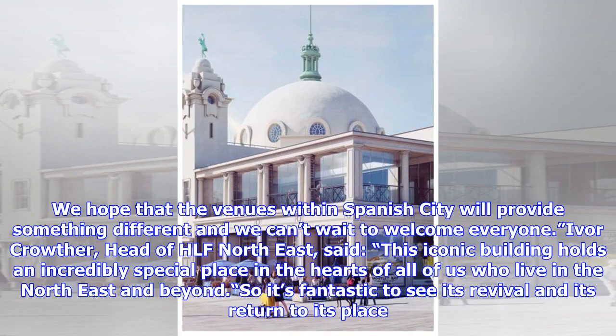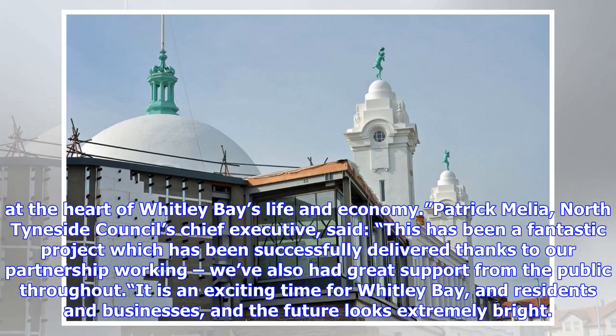We hope that the venues within Spanish City will provide something different and we can't wait to welcome everyone. Ivor Crow, the head of HLF Northeast, said: "This iconic building holds an incredibly special place in the hearts of all of us who live in the Northeast and beyond, so it's fantastic to see its revival and its return to its place at the heart of Whitley Bay's life and economy."